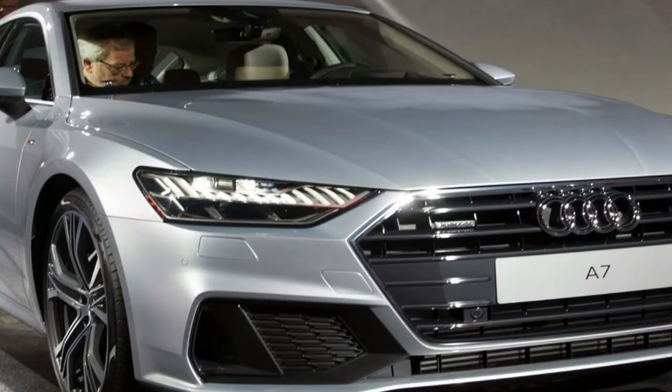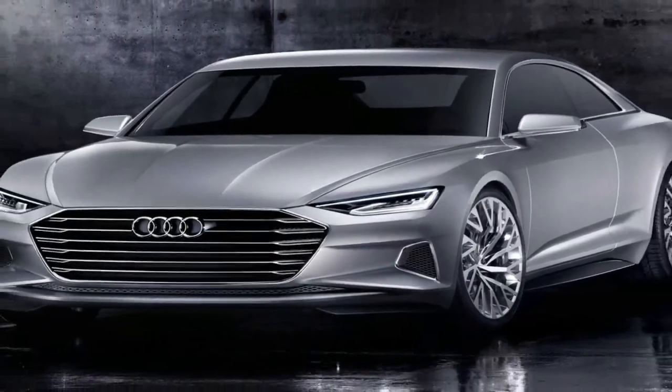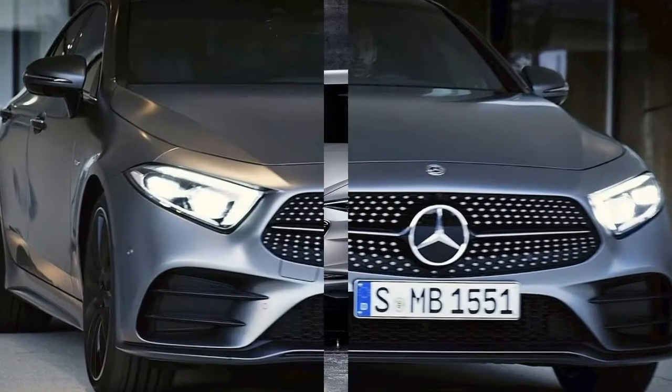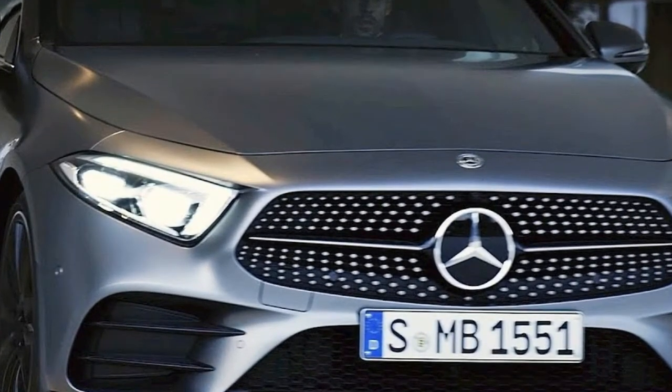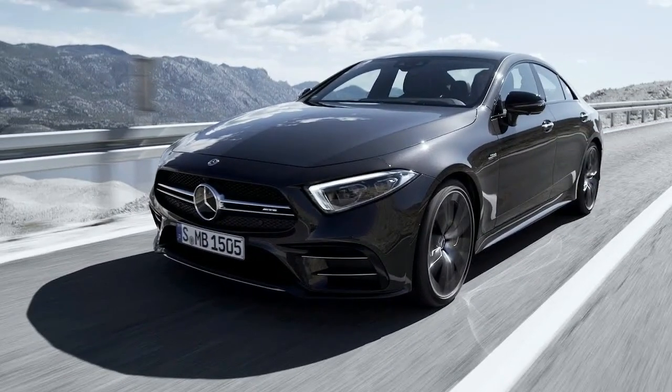The original CLS is now about to enter its third generation, doing so by etching ever closer to the sedan that spawned it: the E-Class. The first two generations of CLS seemed more taut and lithe than their E-Class brethren, but this new model comes off as a serious slice of machinery, looming just as large as its more staid sibling.